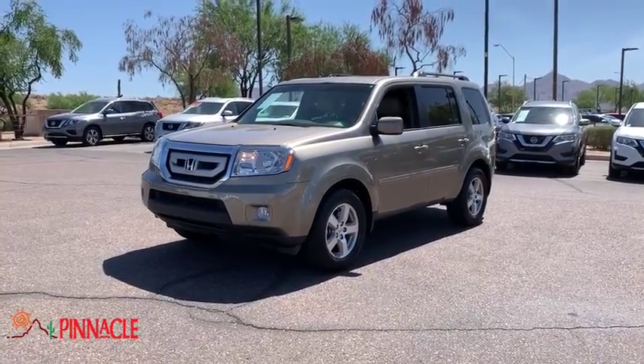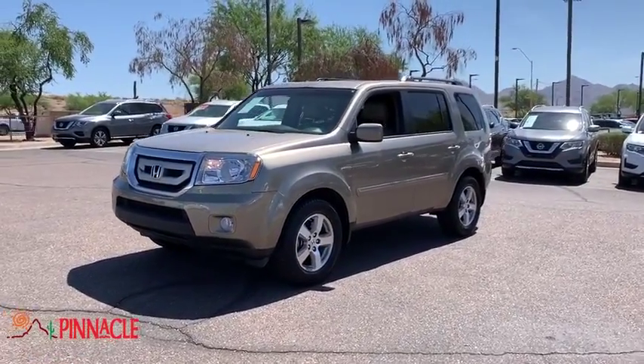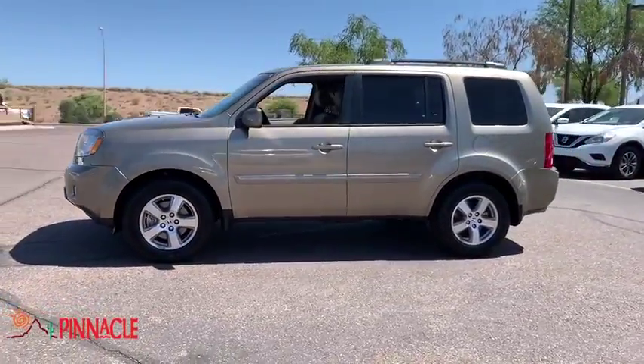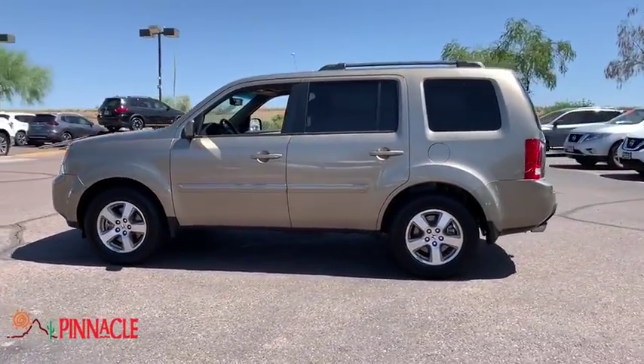The 2010 Honda Pilot. Optimal utility. Indulgent interior. Powerful performer. You'll be ready for almost anything in the Honda Pilot.